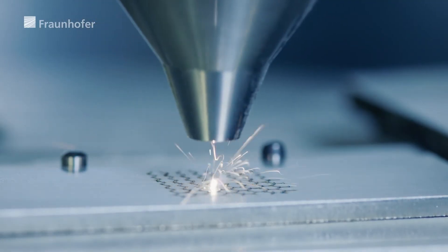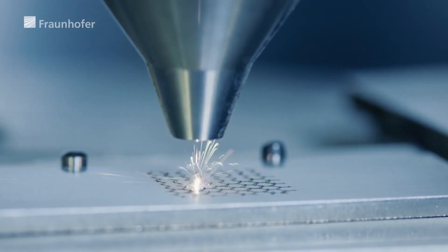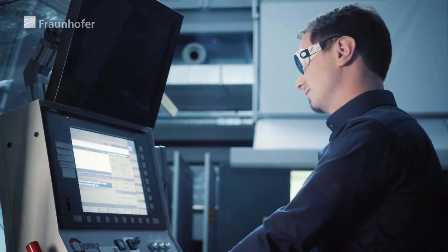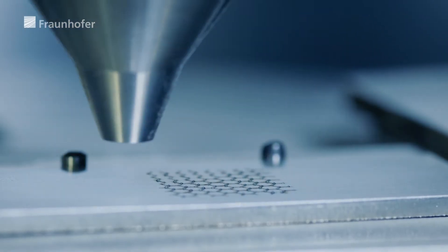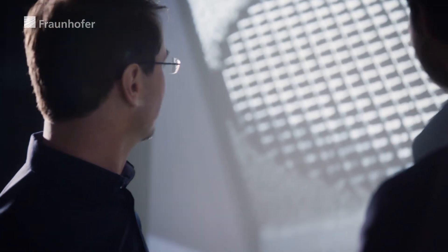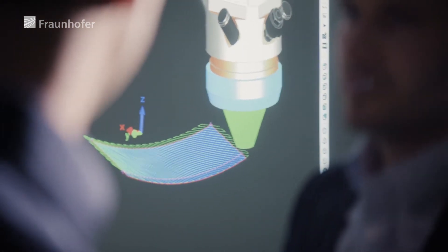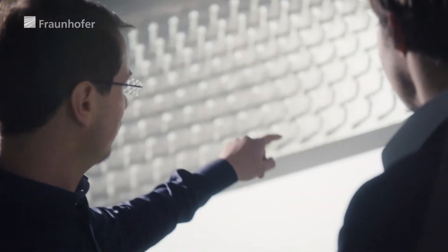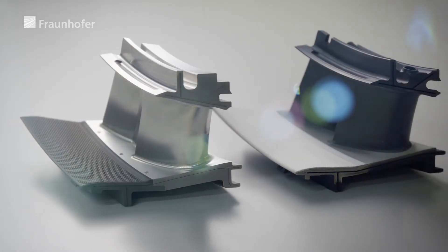The core of the technology developed is based on filigree, additively manufactured microstructures. These ensure that a metallic adhesion promoter layer and a ceramic insulation layer are clamped together. A newly developed, high-precision laser powder nozzle process allows extremely precise material deposition in the two-digit micrometer range, enabling free-form surfaces of three-dimensional components to be provided with geometrically defined and dense structuring in a robust manner.